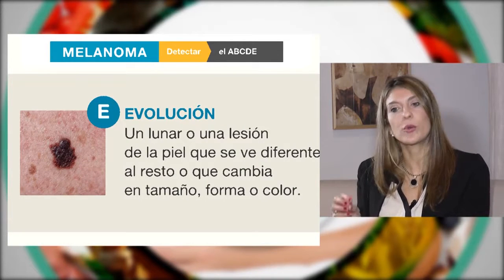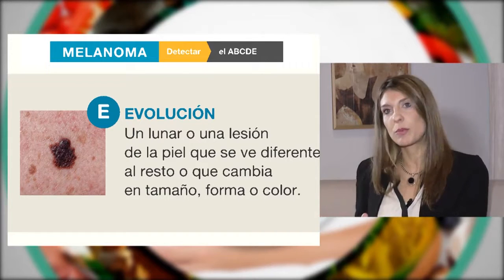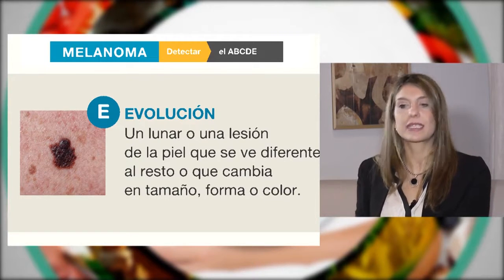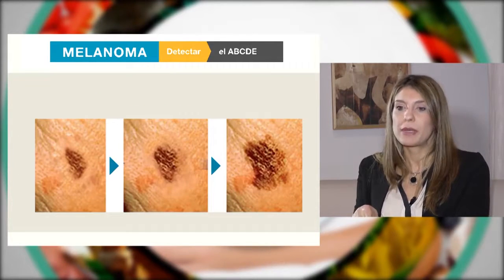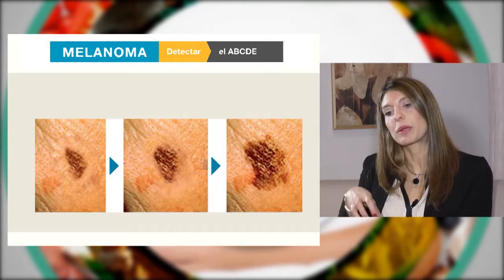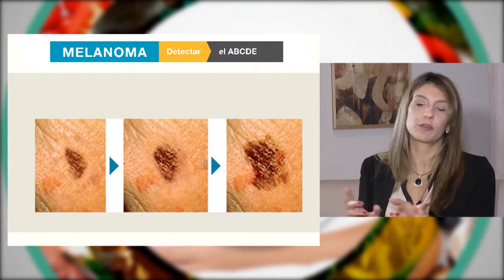Y la E nos habla de evolución. Un lunar que crece, que pica, que sangra, que tiene cambios muy importantes en poco tiempo, nos debe llamar la atención y llevar a la consulta con el dermatólogo. Nosotros tenemos un aparato llamado dermatoscopio que nos permite amplificar los lunares y predecir cuál se está transformando y cuál no.